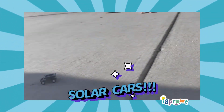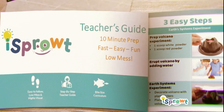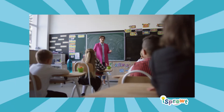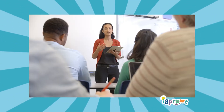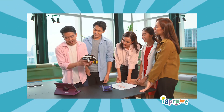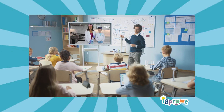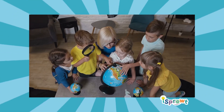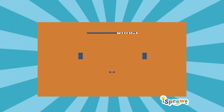iSprout's engaging, hands-on STEM experiments come with simple, easy-to-implement instructions that can be led by teachers, parent volunteers, or by following along to a pre-recorded teacher-led video. Professional development teacher training is fun and flexible. Highly engaging live and recorded Zoom calls have teachers ready to integrate iSprout quickly and easily.